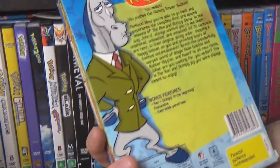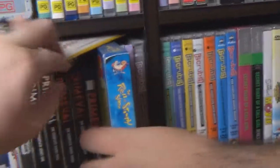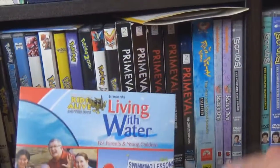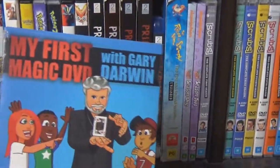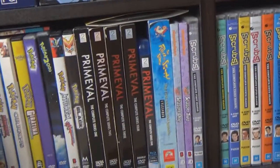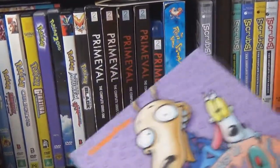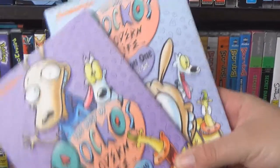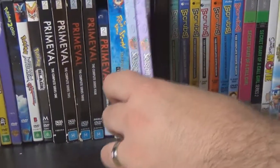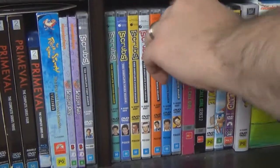Ren and Stimpy, the first and second series — the best ones. Some of the writers leave afterwards. We've also got a couple of random things we got for free: Raising Children, Living with Water, and My First Magic DVD. And we have Rocko's Modern Life — one of those shows where there were lots of jokes you didn't get as a child, and now you watch it and think, how did they get away with that? And then Scrubs — I think we have all of them.